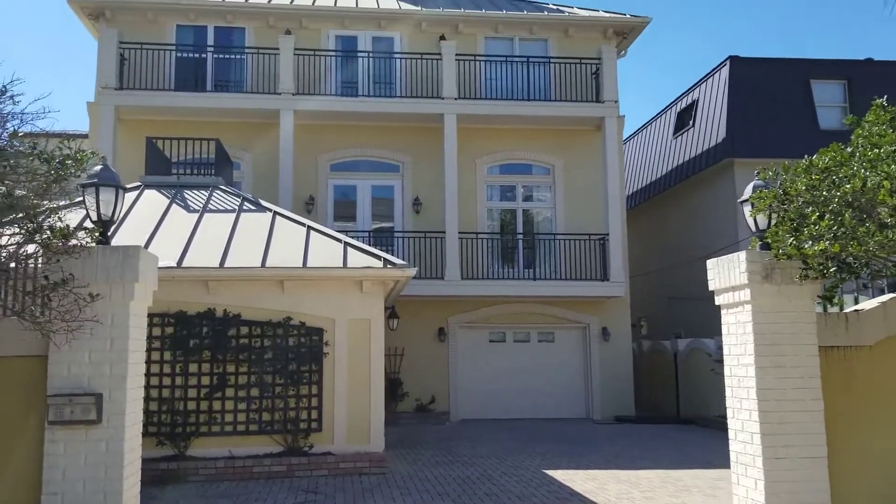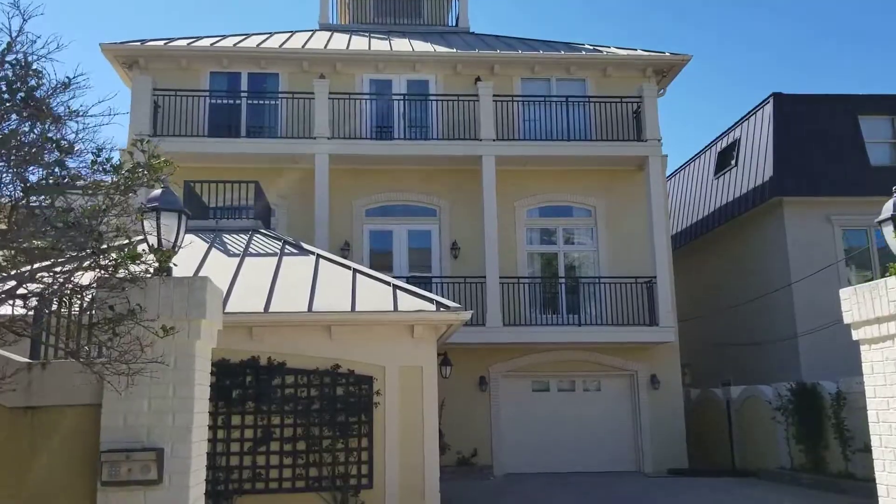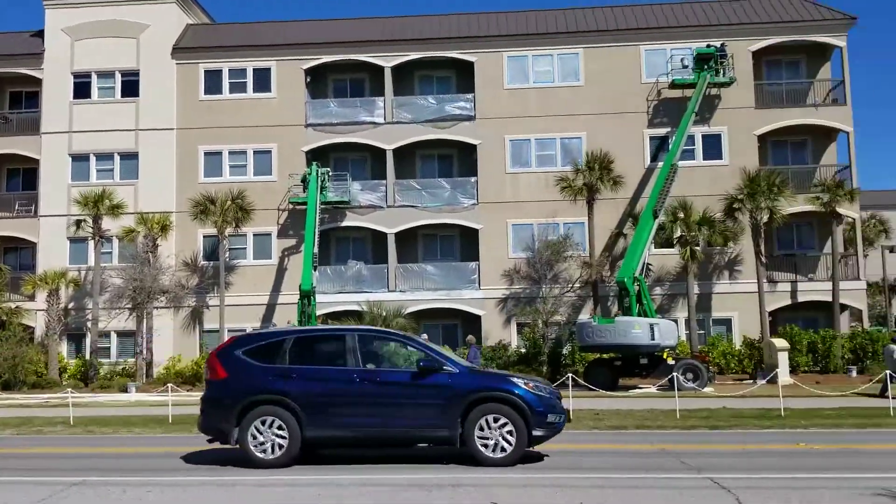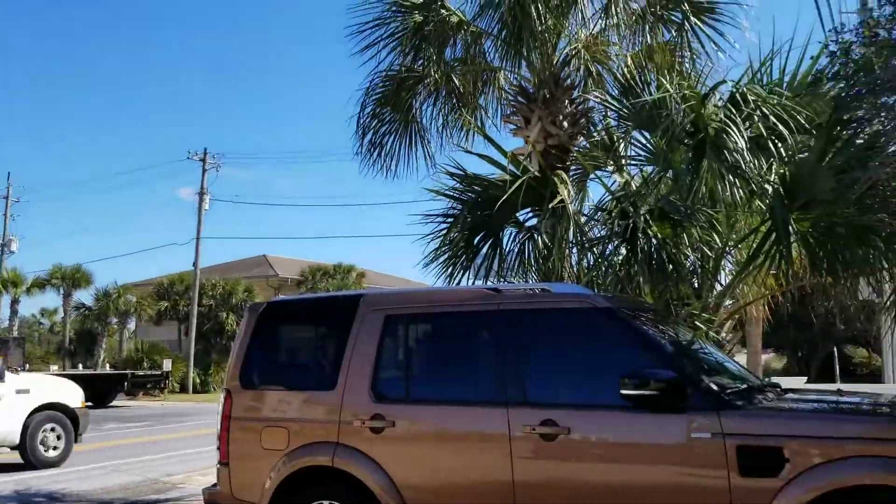Hey guys, here is your tour of Casa Grande. I know you were excited to see some more of this house — there are so many wonderful features. I just did a tour inside and I can't wait to show you guys.